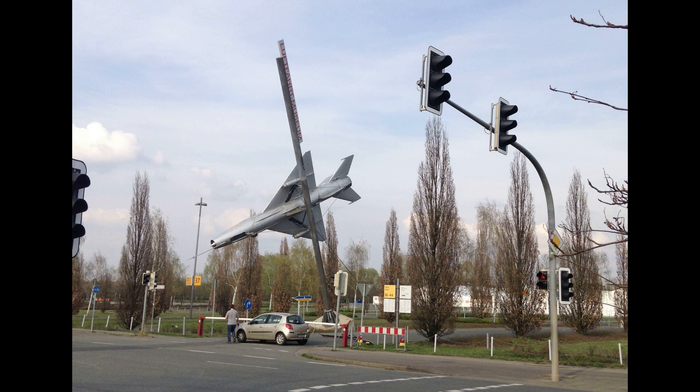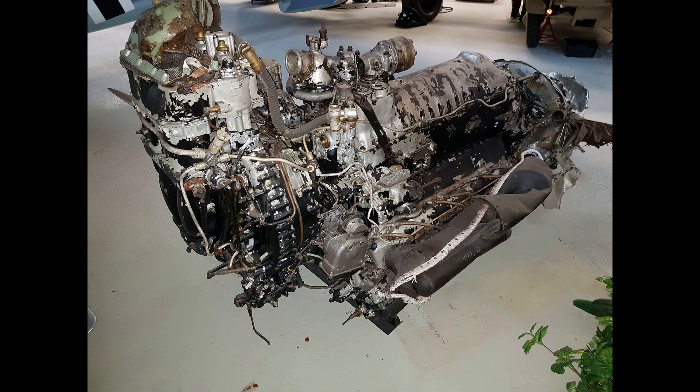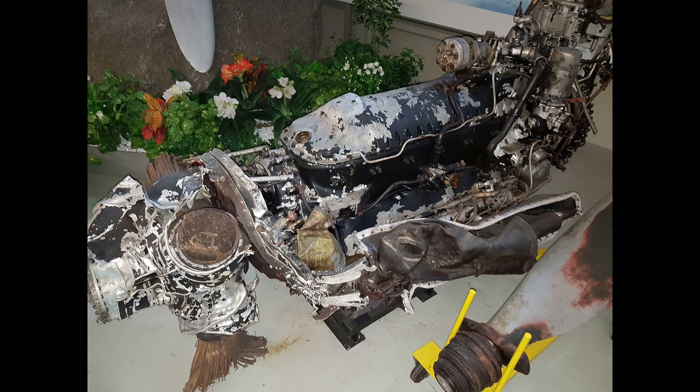I particularly like this picture — I think they should use it as one of those recapture images where you have to say how many traffic lights you can see, with the added confusion of an aircraft that looks like it's about to crash. So they advertised the engine on Facebook Marketplace towards the end of 2016, around November, which is when I saw it. Work was really busy and I wasn't going to be able to go across and have a look, so I had to leave it. Then to my surprise, in 2017, around March, it was still on there.